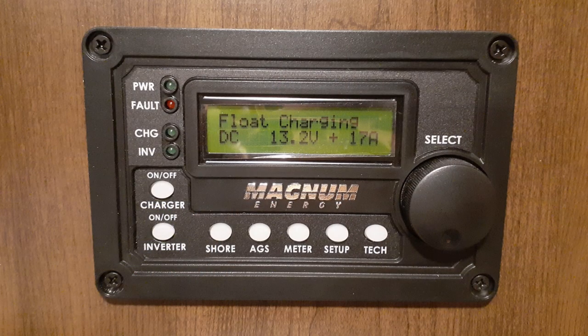We also have an autogen start built into our Magnum inverter in our coach — that came that way from Tiffin. It's set so that if it gets above a certain temperature or the batteries drop below a certain voltage, it'll kick the generator on and keep things cool, especially if you're traveling with pets. Ours doesn't stay here by herself very often, but it's a good safeguard. We decided we wanted to take it one step further.